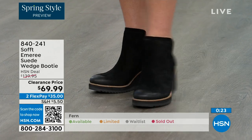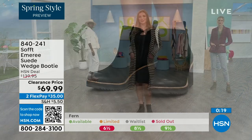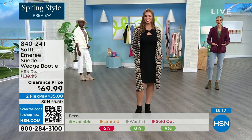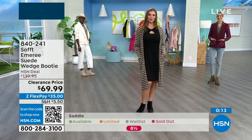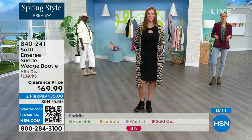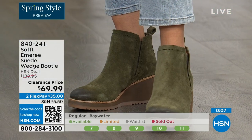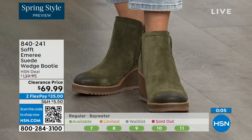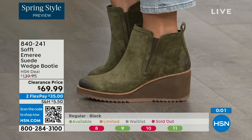We always bring in the most in black, but saddle is last call and fern is also going fast. The Baywater is the lightest option. These are 50% off so if you're thinking about it, just get them. Item number 840-241. We've got a wide variety of Soft to share with you this hour — boots, wedges, and more.